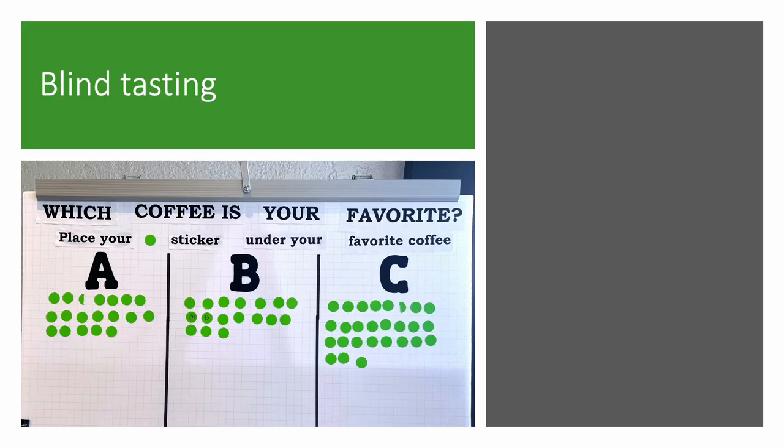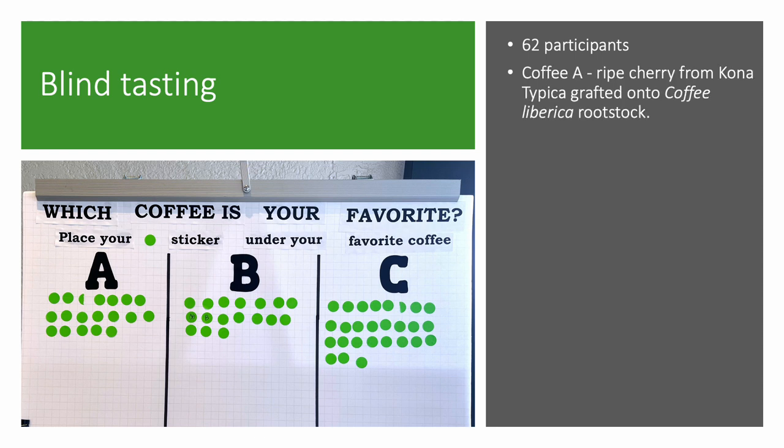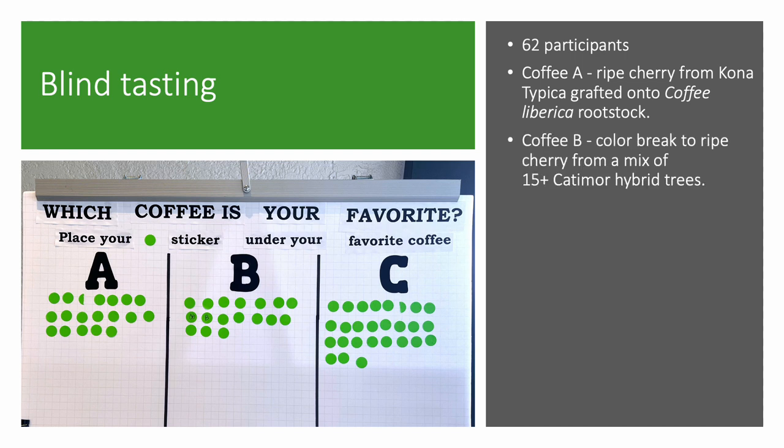This past season the trees produced enough coffee to conduct a blind tasting which was held during the Kona Coffee Farmers Association Conference in late February. The coffee used for this tasting were all grown at the Kona Research Station Kainaliu and cultivated with similar fertilizer and CLR spray programs. We are thankful to Chai Neal of Greenwell Farms for roasting this coffee for us. We served the coffee as pour overs, brewed in the same method for each sample, and had 62 participants for the blind tasting. We kept things simple and asked tasters to select their favorite out of three choices. Coffee A was a Kona Typica grafted onto Coffea Liberica rootstock and these trees are CLR susceptible — only ripe cherry were pulped, fermented overnight, washed and then dried.